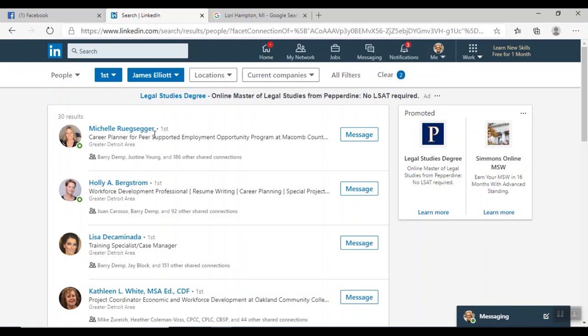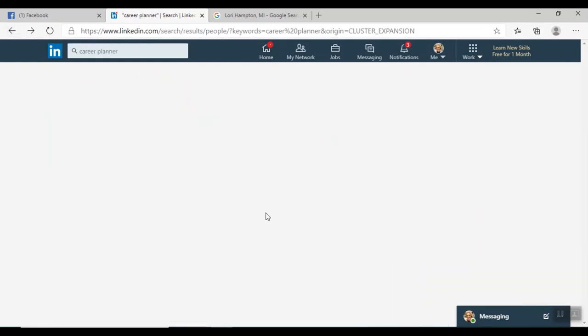I can click on that and see who I know that knows James. One of the very first people is someone I work directly with at Michigan Works — Michelle. I can reach out to Michelle and say, 'I saw that you know James from the Ferndale Michigan Works office. I'm thinking about applying for a job there — would you be able to make an introduction for me?' Nine times out of ten it's going to be positive. Michelle may say 'Absolutely — James is my next-door neighbor, I'd love to help you get your resume to him.'